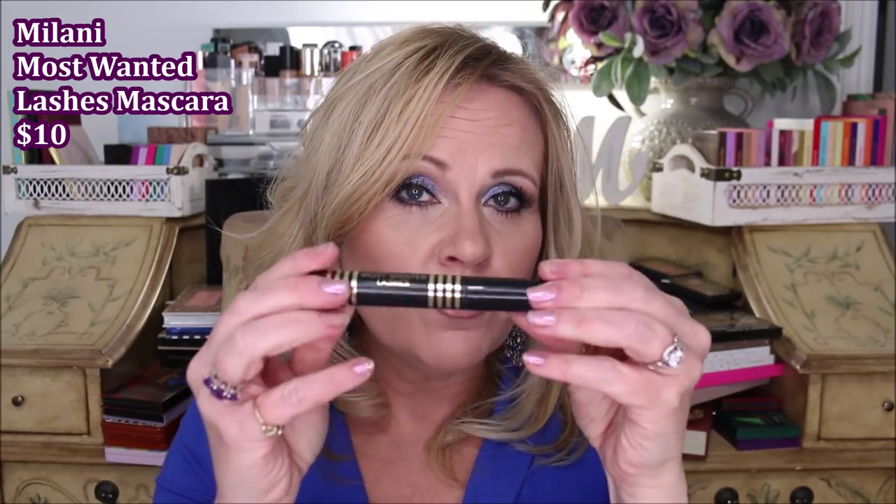A mascara I went all the way through was the Milani Most Wanted Lashes. It got a little dried out toward the end, around the two-to-two-and-a-half-month mark. I love the effect on my eyelashes — it was lengthening, thickening, and held a curl, all the good things you want from a mascara. This actually made it into one of my recent videos on my top six favorite drugstore mascaras. I'll probably repurchase it once I get through my other ones. I like this one better than the 10-in-1 and the Dangerous Lengths.